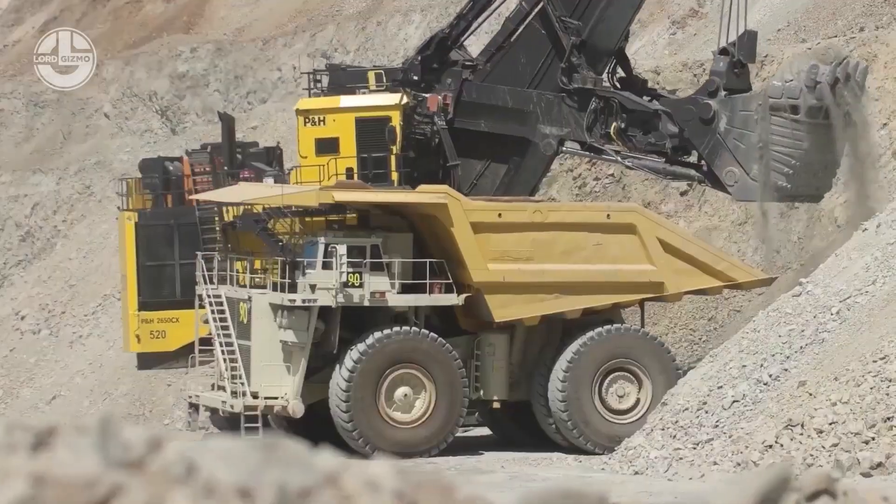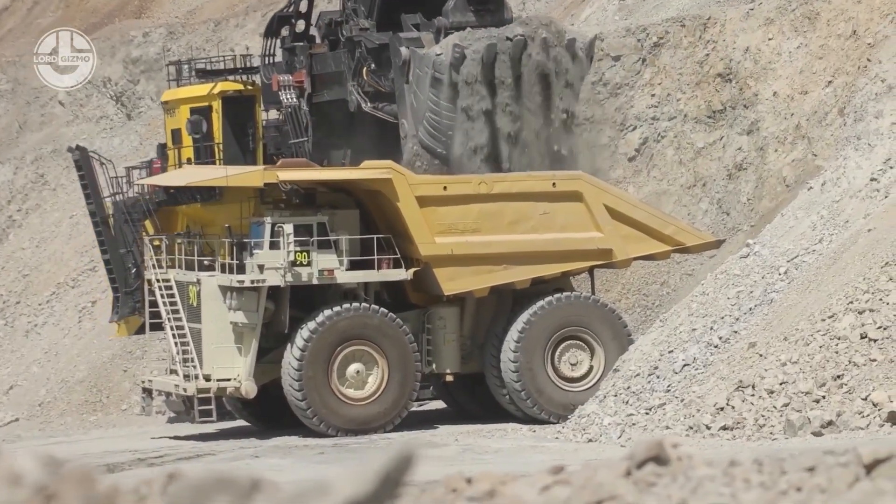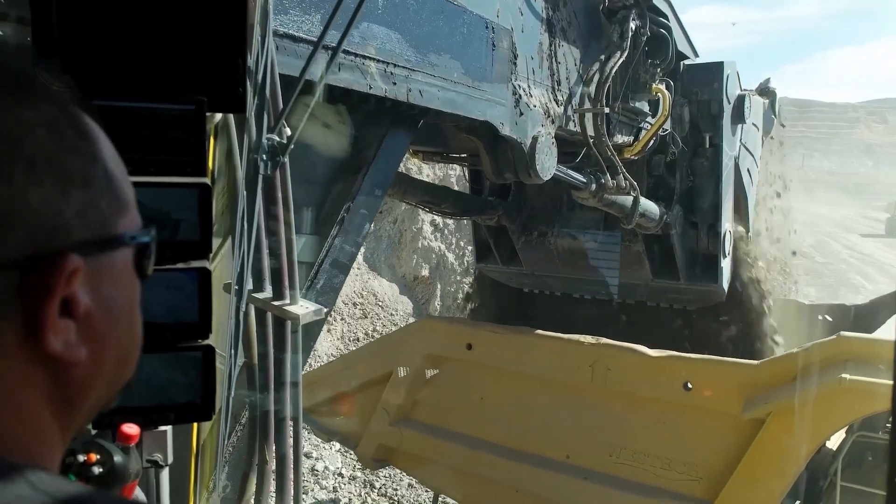With its 36 cubic meter dipper, the P&H-2650 can dig and dump 70 tons per pass, making it one of the largest mining machines available.